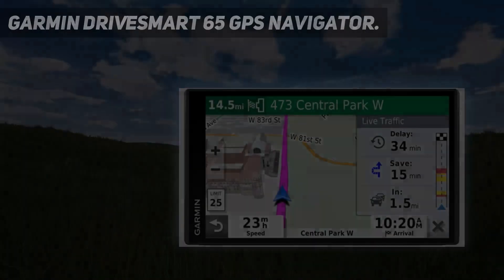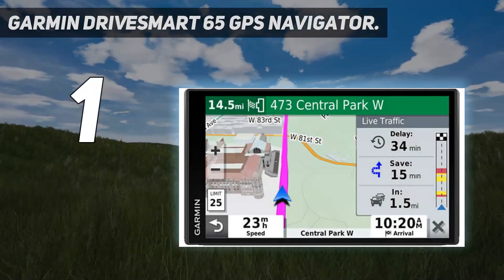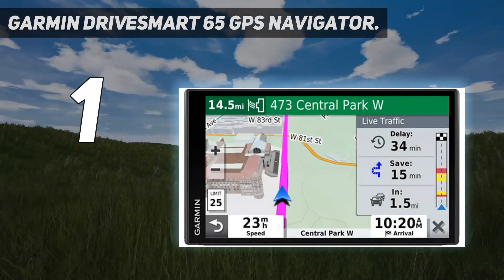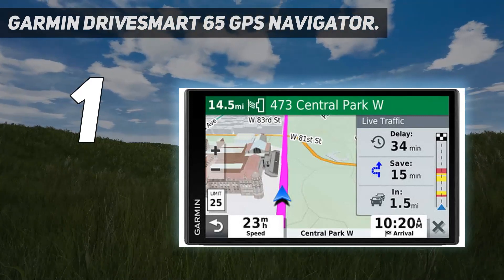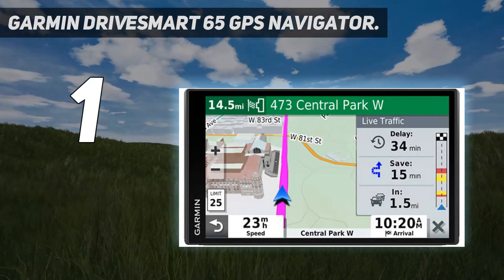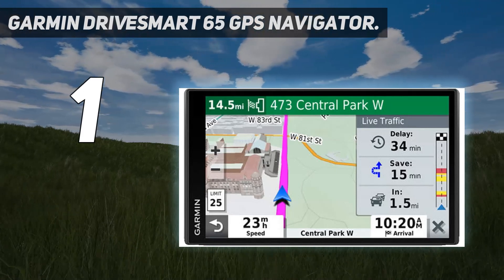And number 1: the Garmin DriveSmart 65 GPS Navigator. The DriveSmart 65 is the best car GPS navigator for most people, with a high-res large screen, built-in Wi-Fi for free map and location data uploads, and Bluetooth to pair the device with your smartphone. It also punches above its price point with features like a preloaded national parks directory and hotel and restaurant reviews from TripAdvisor.